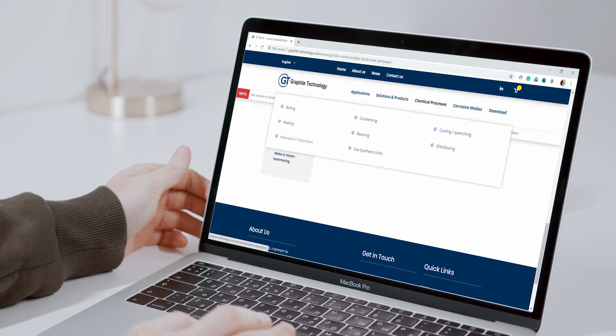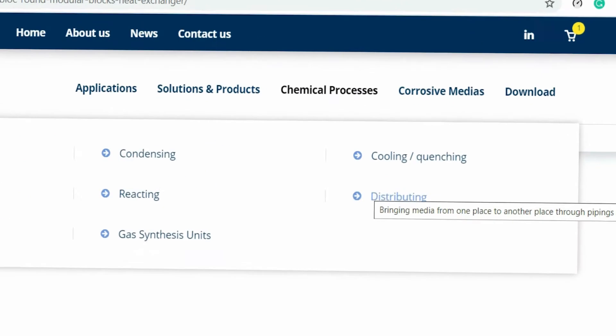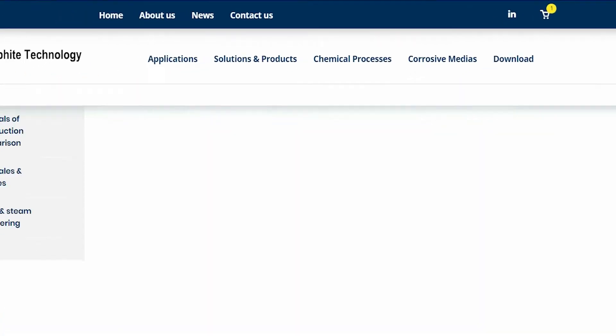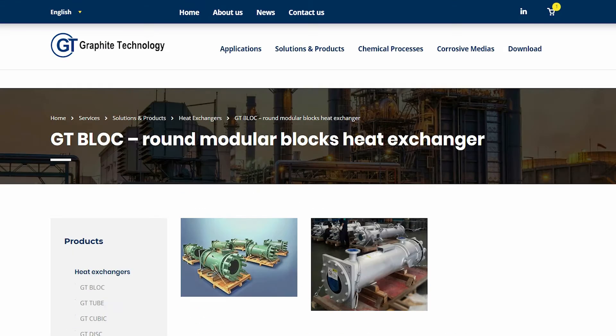As a chemical process engineer, you will be happy to find most of the corrosive chemical processes and corrosive media. We are helping you to achieve excellence with our products and solutions fast and easy.